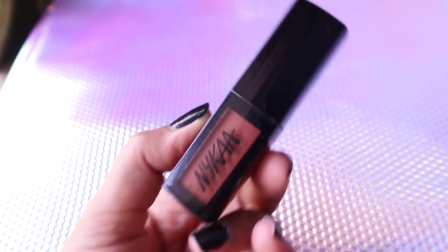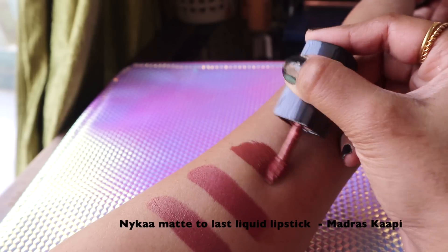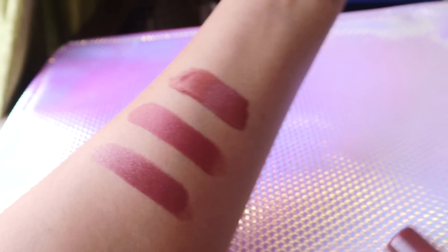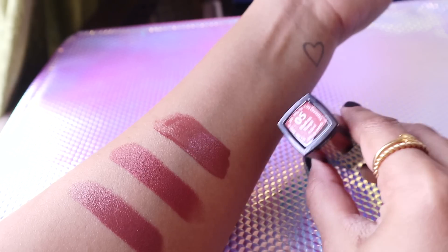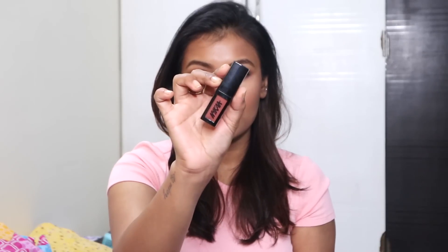Next is again from Nykaa — their Matte to Last Liquid Lipstick in Madras Kapi. I shared this color in my peachy nude lipstick video as well, but it's so good I had to share it again. It's a mid-tone brown on fair to medium to even dusky skin tones, but on deeper skin tones it acts more like a peachy browny nude color.